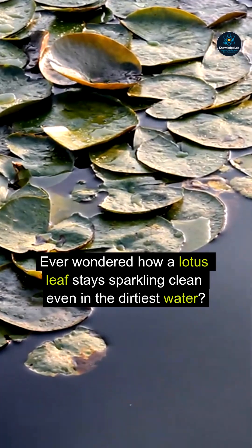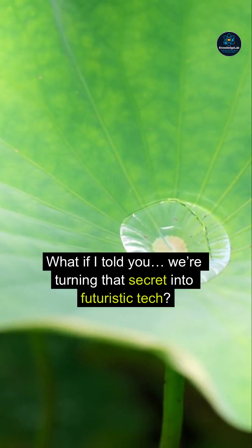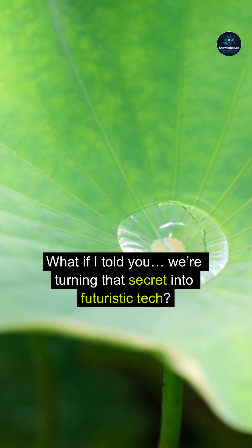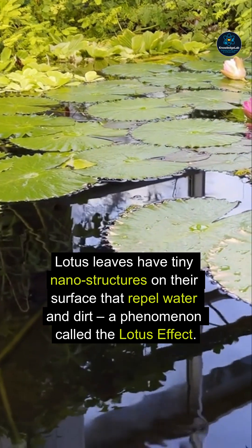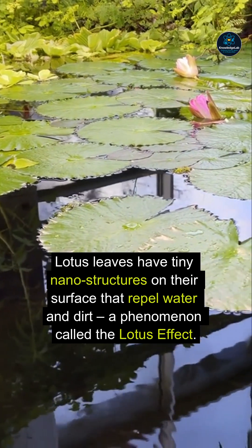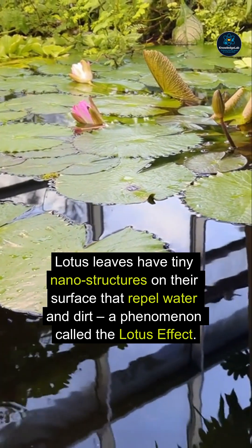Ever wondered how a lotus leaf stays sparkling clean even in the dirtiest water? We're turning that secret into futuristic tech. Lotus leaves have tiny nanostructures on their surface that repel water and dirt — a phenomenon called the lotus effect.